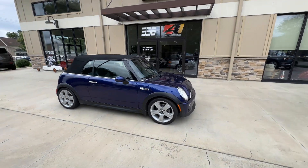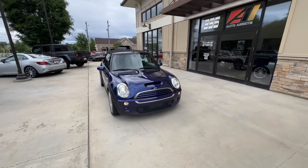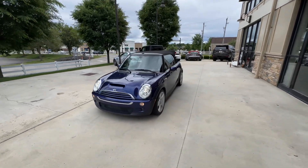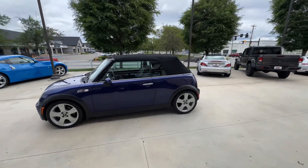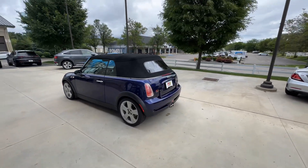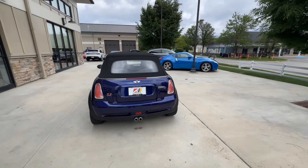Good afternoon, welcome back to Auto Assets. My name is Zach, and here with us today is a 2006 Mini Cooper S convertible finished in purple haze metallic, with 17-inch five-spoke bullet performance wheels and a center exit exhaust.